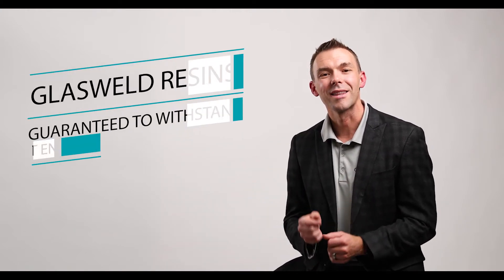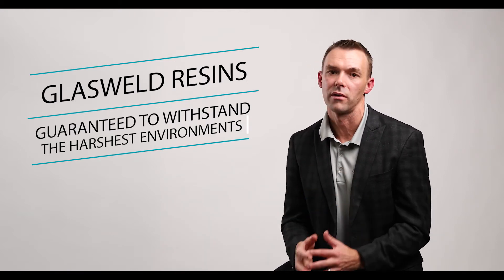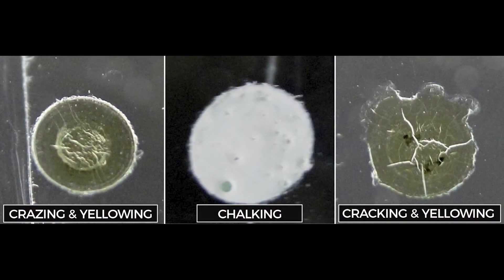A great windshield repair resin should also maintain its appearance long after the initial repair is performed. While some repair manufacturers may consider it normal for a resin to gradually deteriorate in the elements, Glass Weld resins are guaranteed to withstand even the harshest environments. That means no crazing, no cracking, and no yellowing.